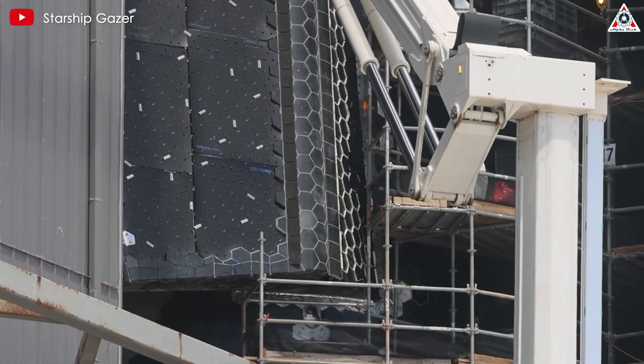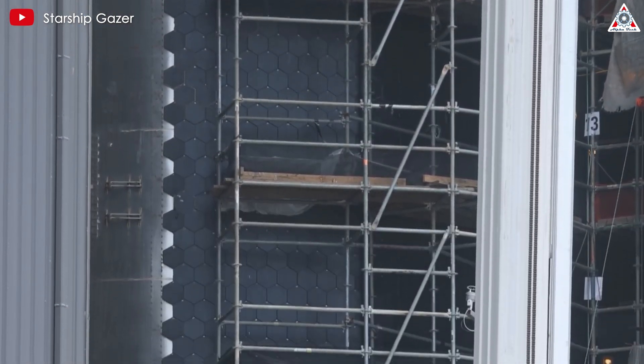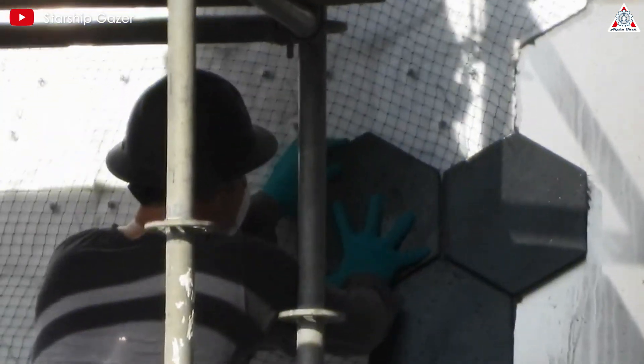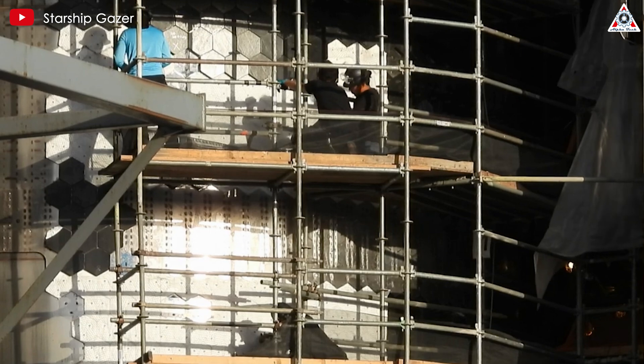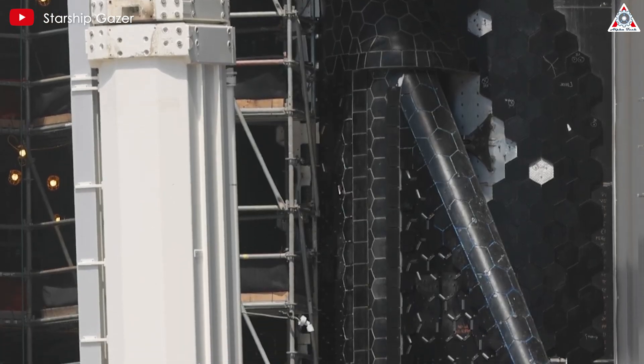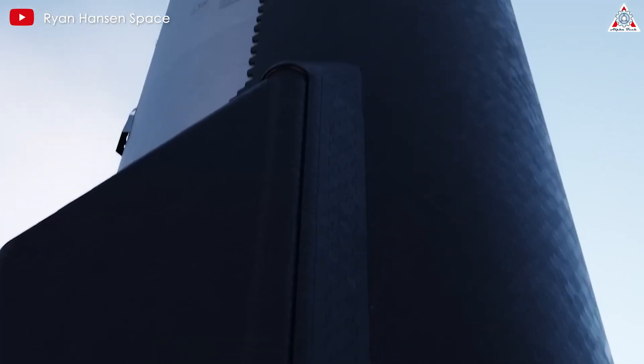When observed from the outside, the new tiles look almost identical to the old version in shape, size, and core structure. Improvements may have been made at the micro level, such as changes in material composition, enhanced surface coating, or adjustments in the manufacturing process. These changes could increase heat resistance and mechanical durability, or improve the reusability of the tiles.